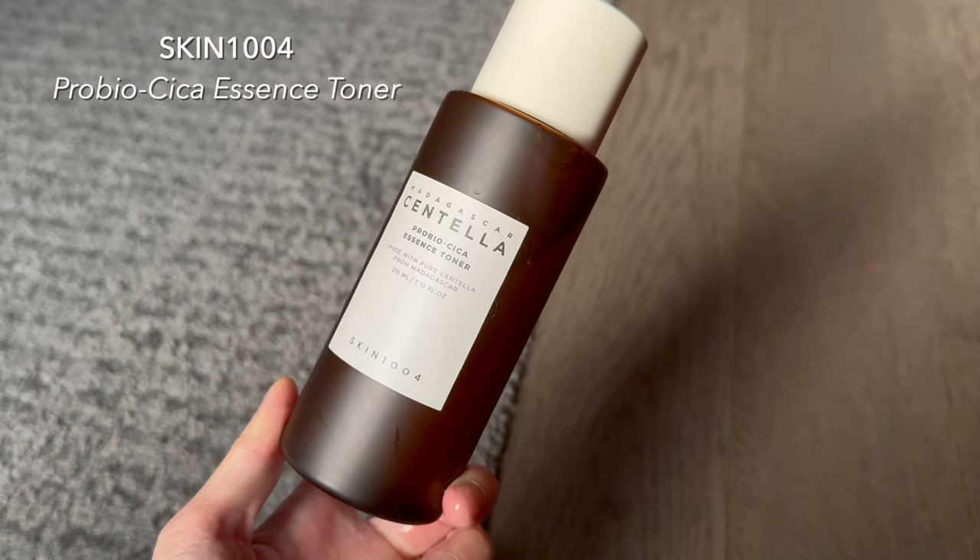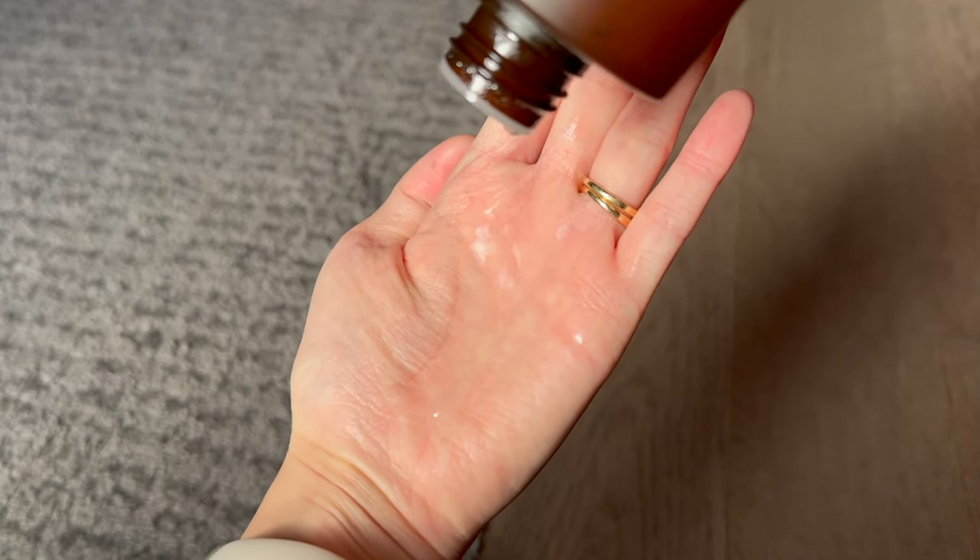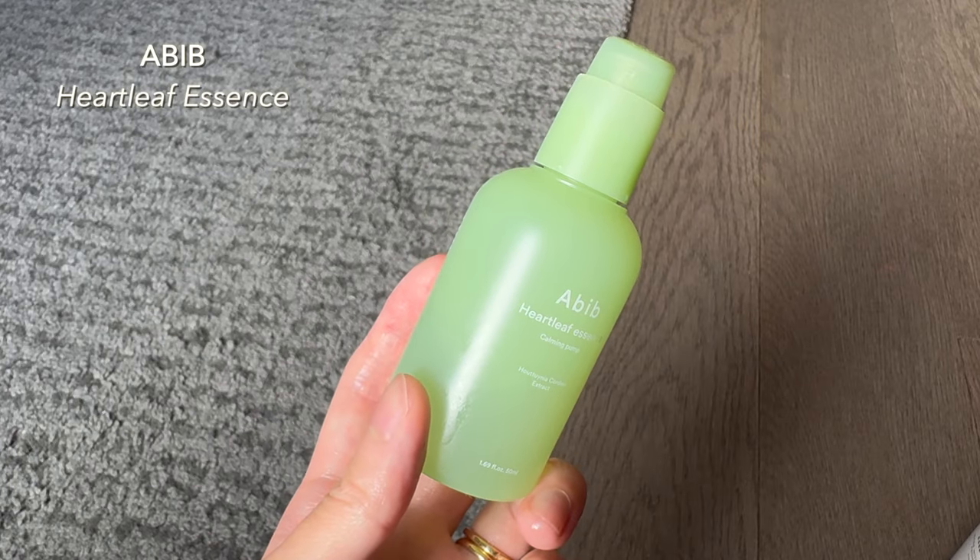For skincare in the morning, after I cleansed, I went in with two layers of the Madagascar Centella Pro Bio Cica Essence Toner from Skin 1004. I really like this brand because it's so gentle and hydrating for the skin. I love centella in my skincare products because it's so soothing and calming — there's no scent, it's just super hydrating.